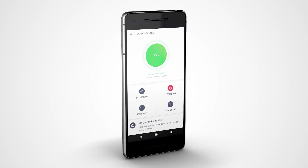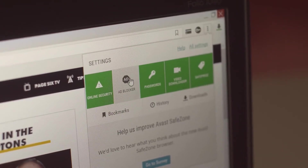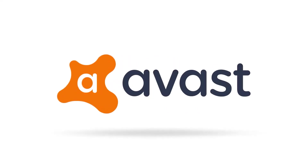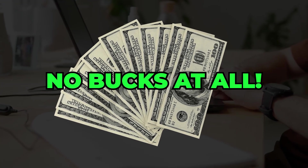Of course, the free version isn't without its downsides. You'll see ads and prompts asking you to upgrade to the premium version, which can get a little annoying. But for a free antivirus, Avast One Basic gives you a lot of bang for your buck — or in this case, no bucks at all.